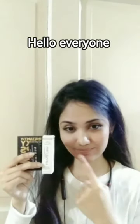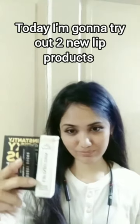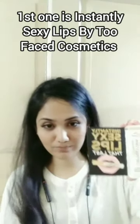Hello everyone, welcome or welcome back to my channel. I have decided to upload another new video within a very short time, which I basically don't do.